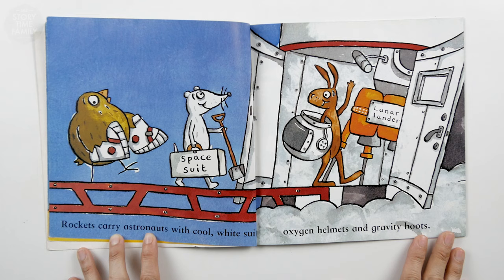Rockets carry astronauts with cool white suits, oxygen helmets, and gravity boots.